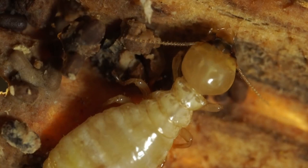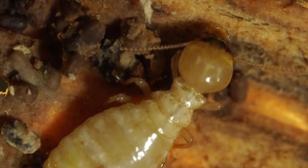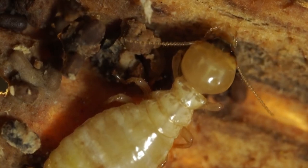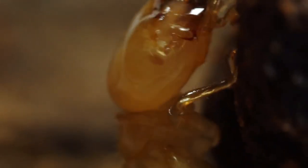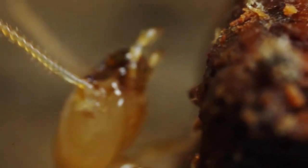What's amazing is that they can digest wood, which is so hard, and get nutrients out of it. We certainly can't do that. Termites are one of the only animals that can.